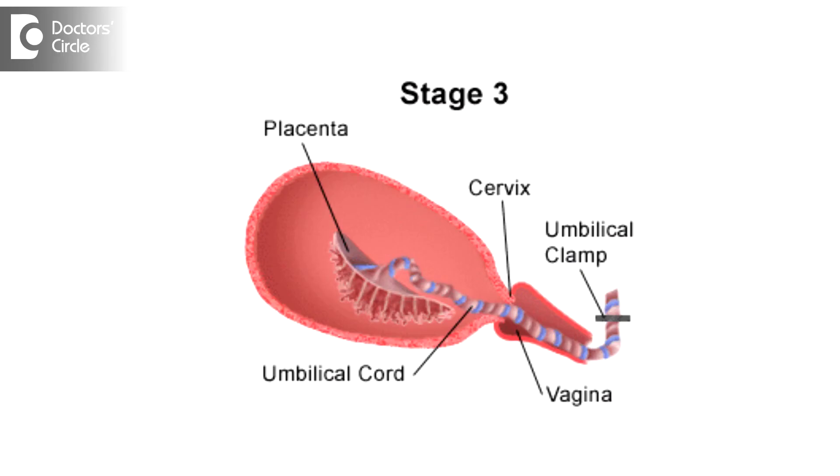Stage 3 of labor is the time period when the delivery of the baby has happened and we are waiting for the placental delivery to happen. That would be about 15 minutes to about half an hour, and that is termed as stage 3 of labor.